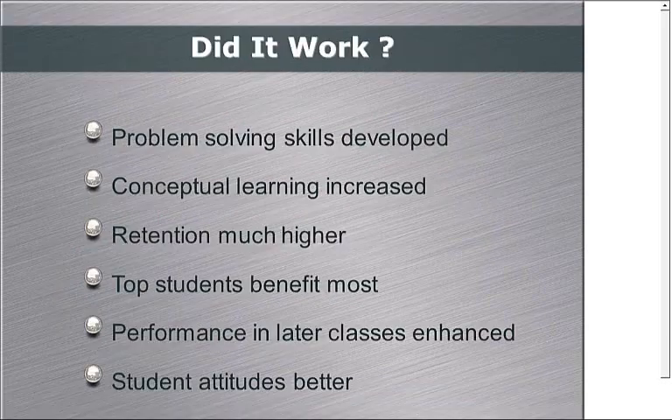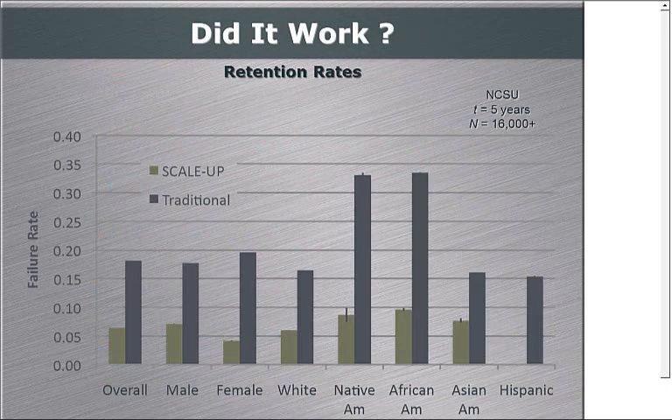Did it work? We've got a lot of data showing students are better problem solvers, their conceptual learning is much better, they don't drop out nearly as much, and interestingly the best students in the class tend to benefit the most. This is data from NC State taken over five years with more than 16,000 students. For SCALE-UP classes, the failure rate overall has dropped by a factor of three. For women, that's a factor of five that it dropped, and for African Americans, a factor of four. If you look across SCALE-UP demographics, they're fairly flat — it doesn't matter as much if you're female, Native American, African American, or Hispanic. You tend to do well in a SCALE-UP classroom.